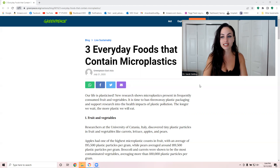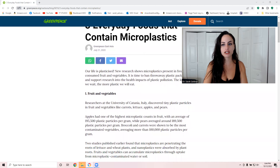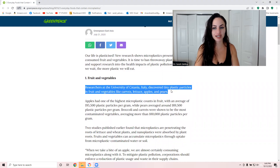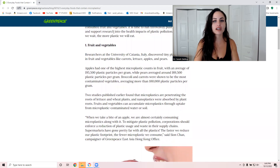We also want to pay attention to environmental toxins like microplastics. There's an article from Greenpeace where Italian researchers discovered tiny plastic particles in fruits and vegetables like carrots, lettuce, apples, and pears. Apples had one of the highest microplastic counts in fruit, with an average of 195,500 plastic particles per gram. Pears were pretty close.